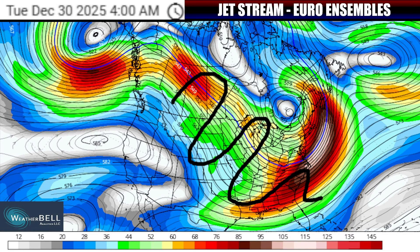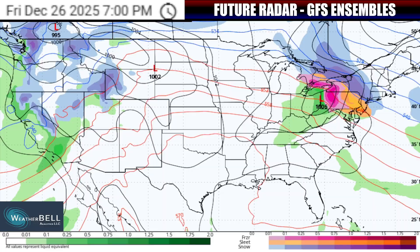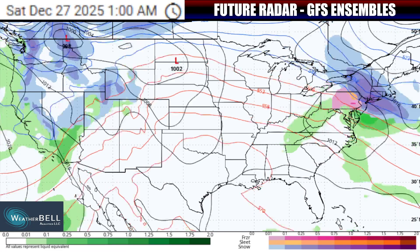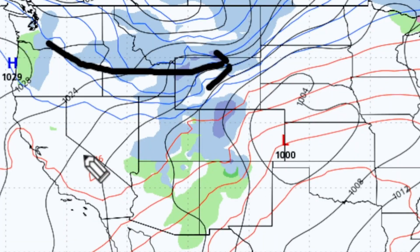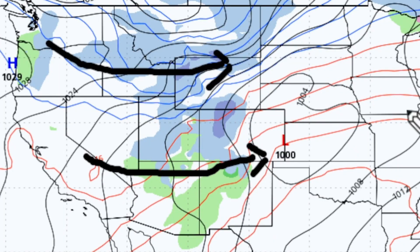Before going in-depth on the temperature shifts, let's talk about the storm system that will cross the U.S. to usher in changes, using this blended future radar guidance on screen. Starting the timeline as we go into the Saturday, December 27th time frame — with the jet stream already diving down into the far western U.S. on Saturday, there will be some moisture getting pulled in and feeding low pressure as it moves through the mountain west and eventually to the eastern side of the Rockies.